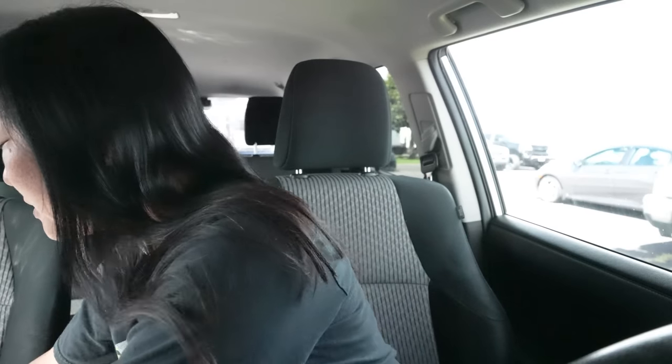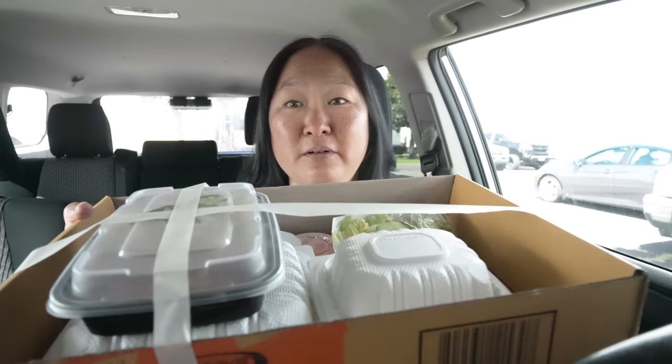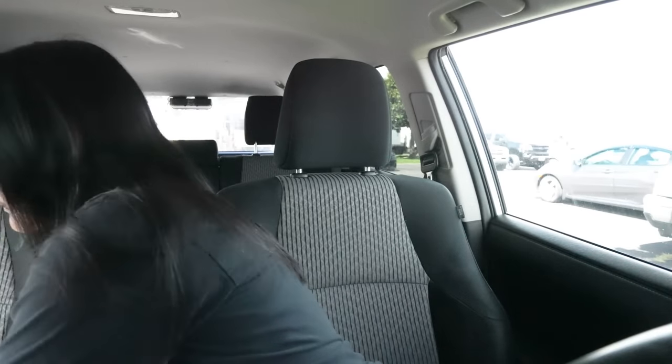Hey guys, so I got my food and the lady there, I must say, is such a nice lady. She's very personable and they put a lot of care into putting your stuff together — she taped it together so that, like I said, everything's takeout and it won't slide in your car or spill. I like the little containers she gives for the bentos because you can reuse them. It's like one of those meal prepping containers.